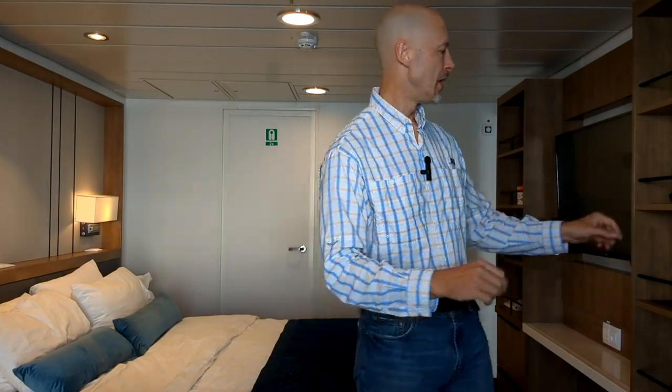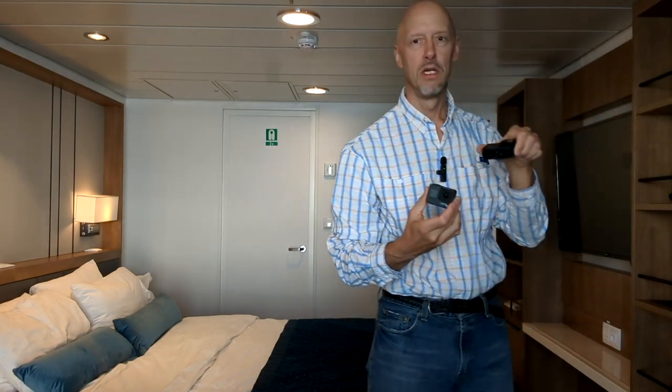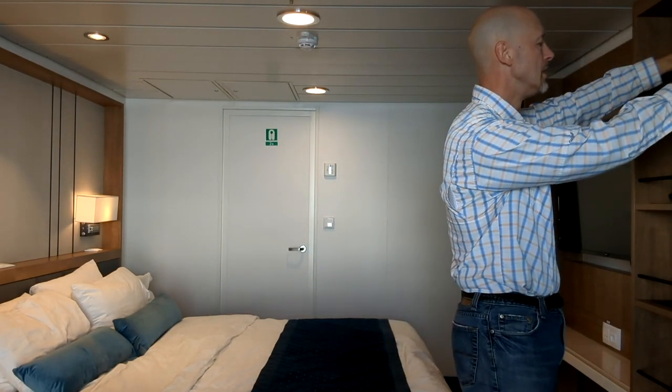I brought a couple of my GoPro cameras and I also use my cell phone for all my video and photos. You might want to bring a bigger camera with a longer lens if you're a photo buff. Coming here, I don't need that kind of big equipment because you are so close to the animals. But if you do want shots of birds in the sky, farther up into the penguin colonies and rookeries, you would want those camera items.